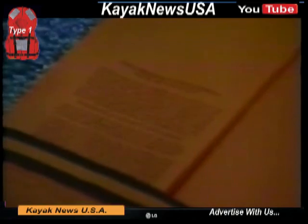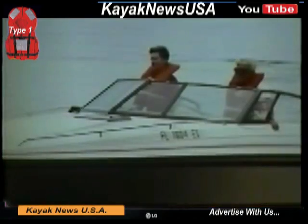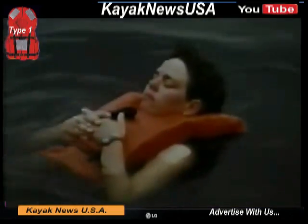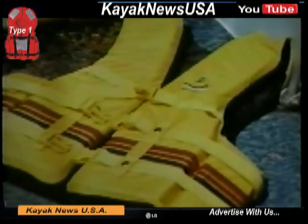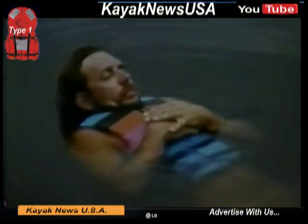Type 2s are near-shore life vests, designed to be more comfortable, lighter, and less bulky than Type 1s. Like Type 1s, they'll turn most people face up. Type 3 flotation aids can be more comfortable to wear and are probably the most popular PFDs. A Type 3 is not designed to turn an unconscious person face up like the Type 2, but it does have the same amount of buoyancy, or lift, as a Type 2, to keep a person's head out of the water.